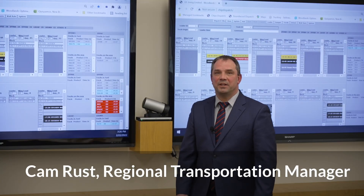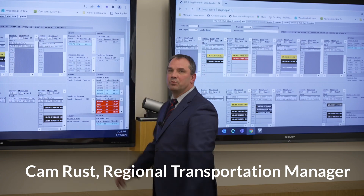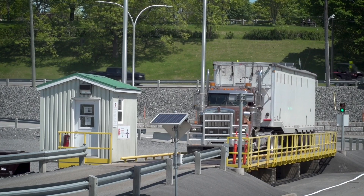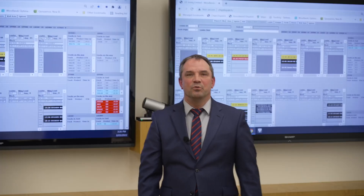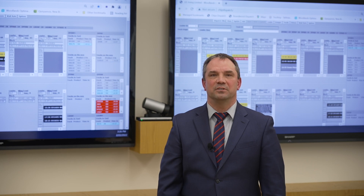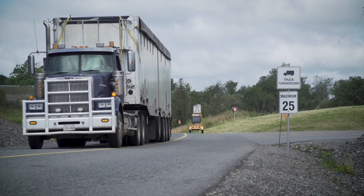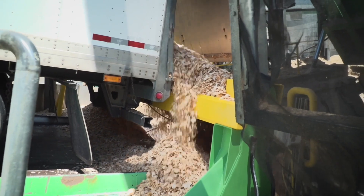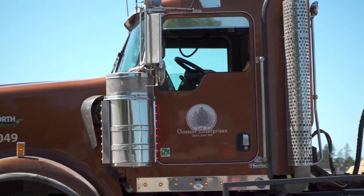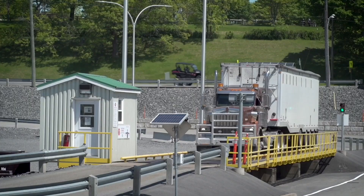Our chip dispatch software has received a major upgrade to provide better visibility on each product destined for JDI pulp and paper mills. This improvement allows our fleet coordinators to better predict and take action to reduce cycle times for trucks to get unloaded. We have recently had a 21% improvement on unload times, which resulted in a reduction of 8,700 idle hours for chip trucks in 2021.